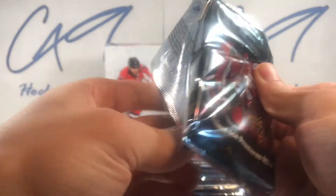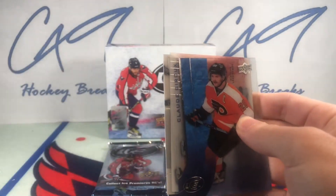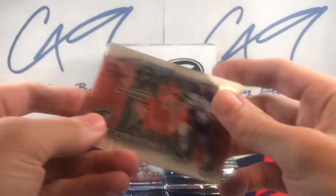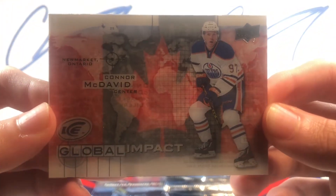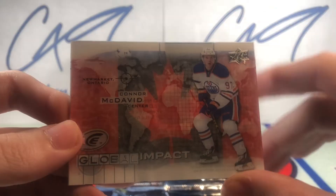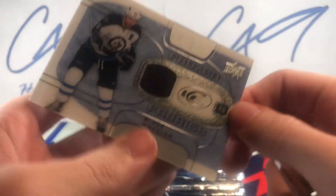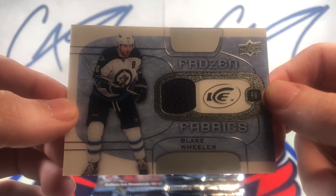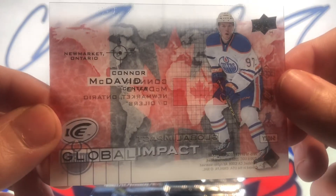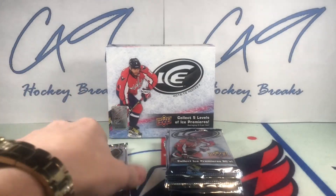Moving on to the third pack. Looks like we have a Glacial Graphs maybe — nope, we have a Global Impacts Connor McDavid. Nice looking rookie card right there, big fan of that card. We also have a Frozen Fabrics Blake Wheeler. I'm very happy with this box and I'm not even halfway through.